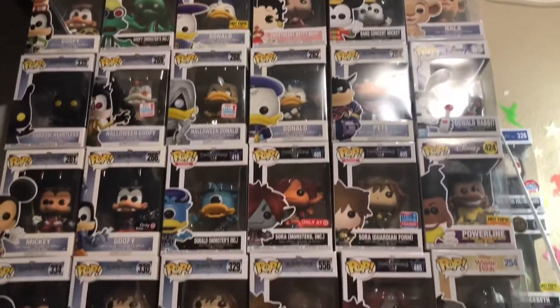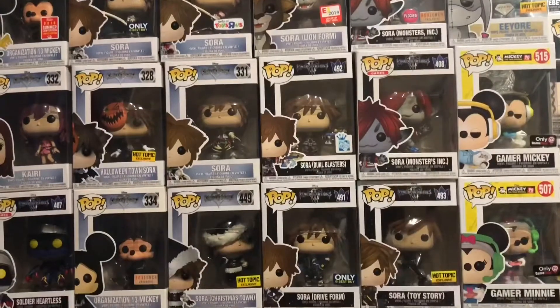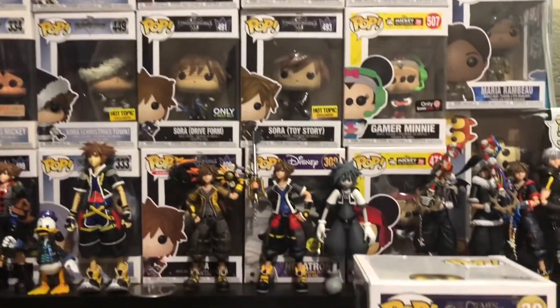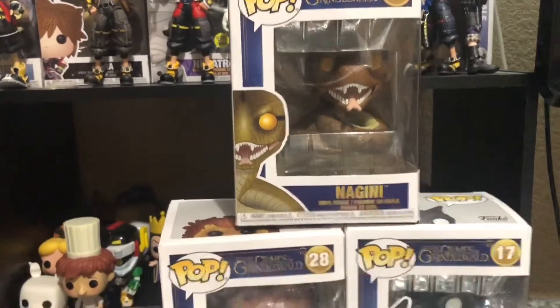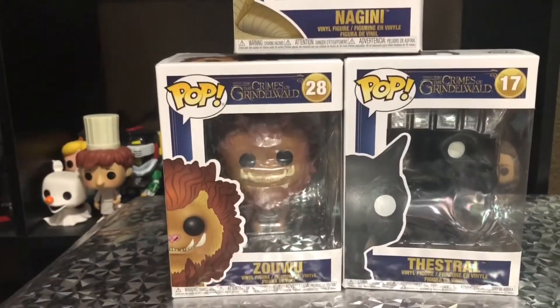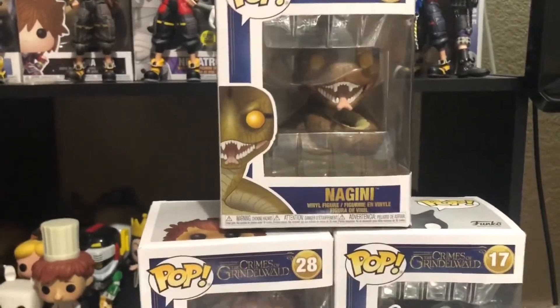Hey guys, welcome back to another video. This week we're going to be unboxing three creatures from the world of Fantastic Beasts: The Crimes of Grindelwald. So cool! We'll be unboxing Nagini, Zulu, and a Thestral. We'll be unboxing all three of these pops in different videos.